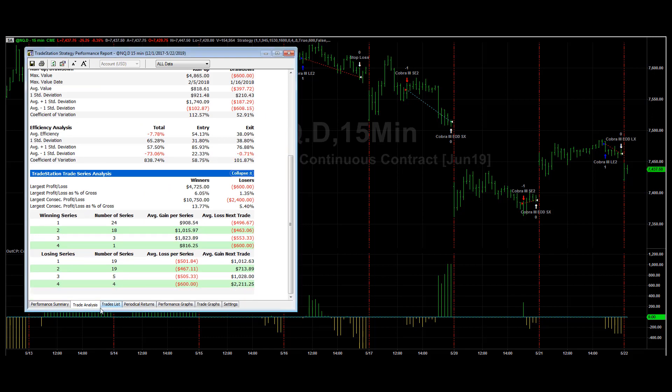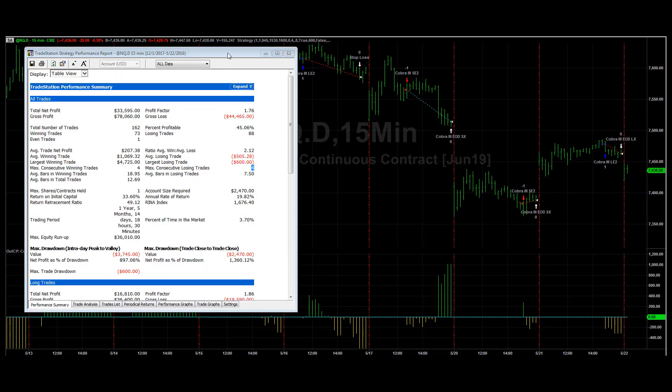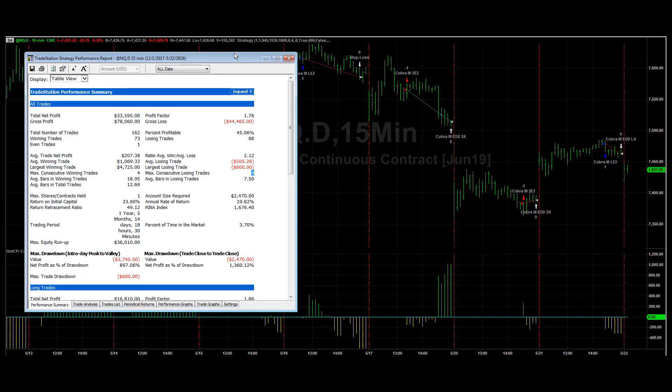Let's take a look on the trade analysis tab. A losing series of one has happened 19 times. Two losing trades in a row, 19 times as well. Three losing trades has happened five times and four losing trades has happened four times in this time period.